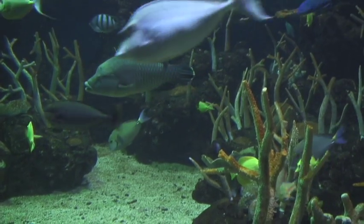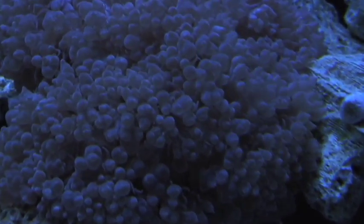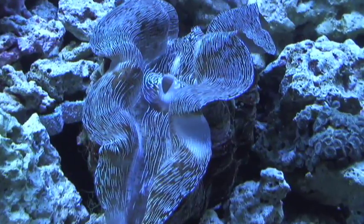Coral is an animal, and some people just in looking at it don't necessarily see that. They don't move around. They're not free living. They don't swim. But they're incredibly important — they form the foundation of an entire ecosystem in the wild.